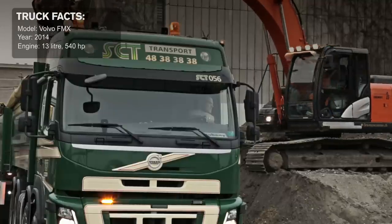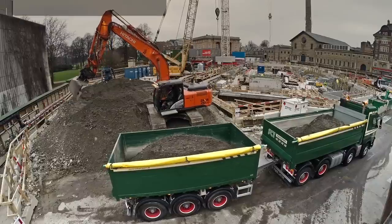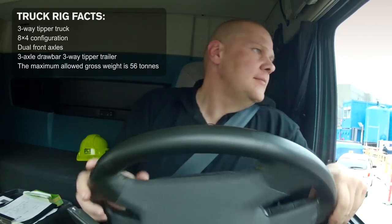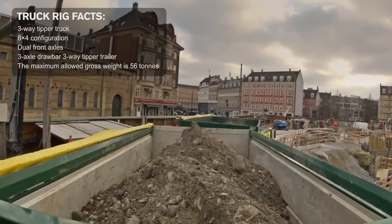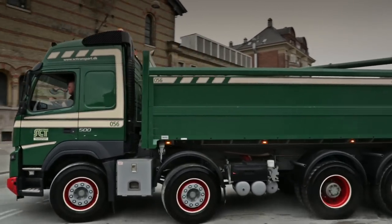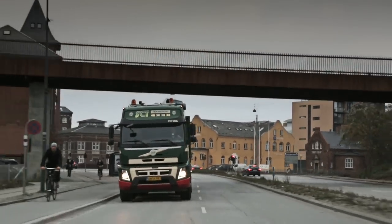Johnny drives a Volvo FMX with a 13 litre 500 horsepower engine. The truck rig consists of a three-way tipper truck with an 8x4 configuration, dual front axles and a three-axle drawbar three-way tipper trailer. The truck has a load capacity of 17 tonnes and the drawbar trailer 18 tonnes.